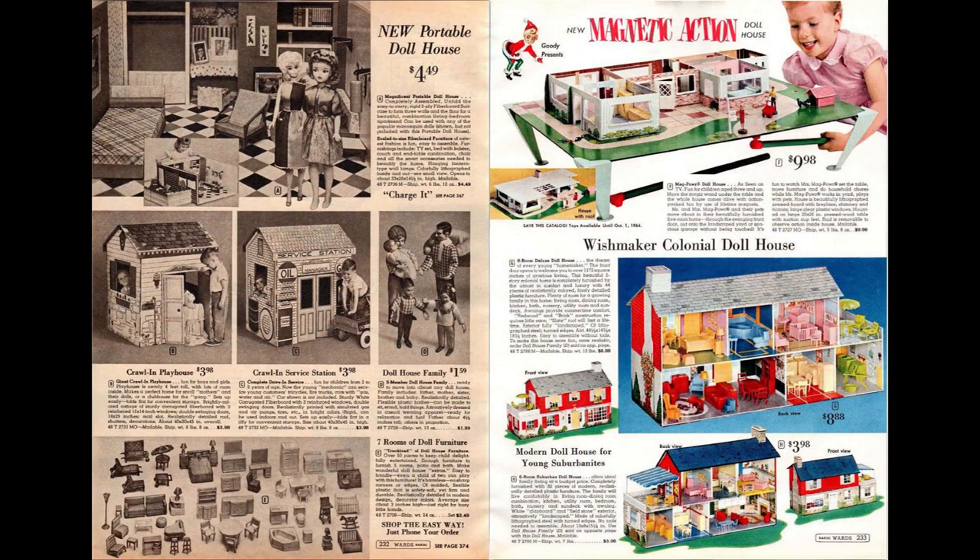Dollhouses and playhouses were featured on the next two pages. This portable cardboard dollhouse was scaled for fashion dolls like Barbie and Tammy. It's very similar in design to Barbie's Dream House but less expensive, and it also included some outdoor furniture, which the Dream House did not.